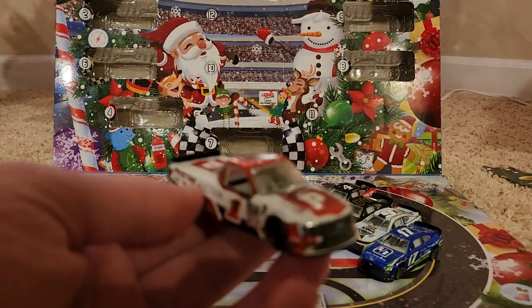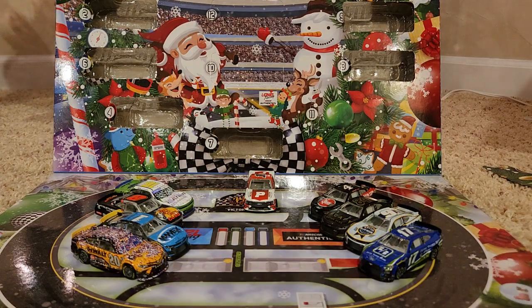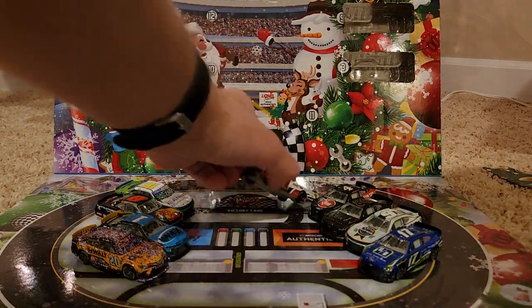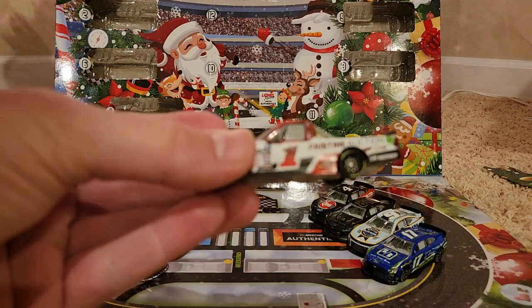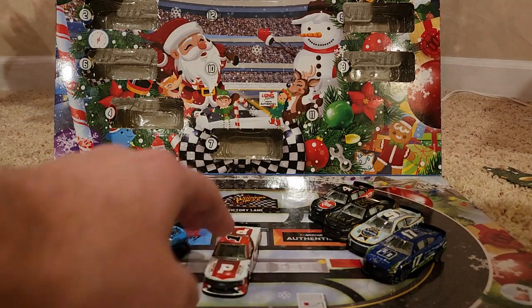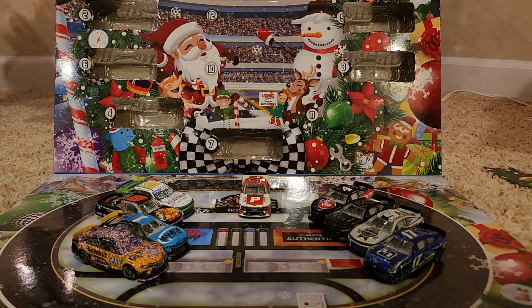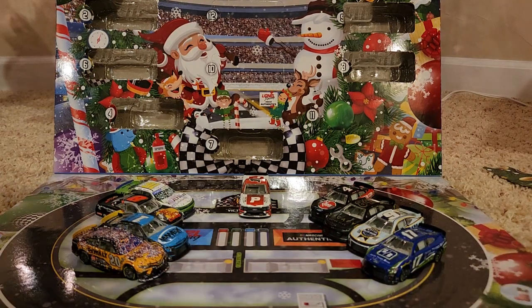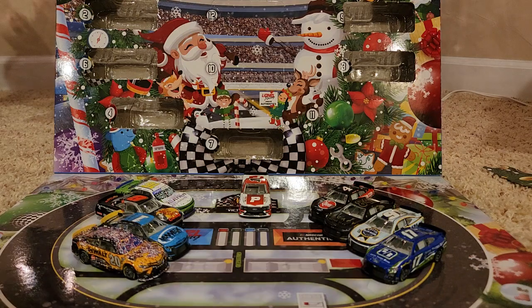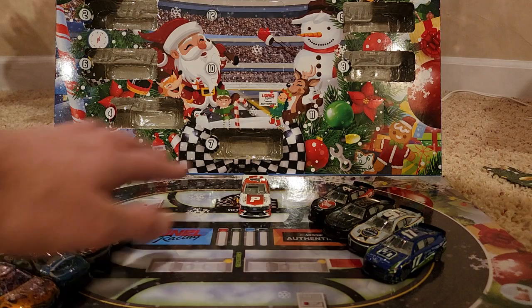It's pretty cool — I like the design of it, it looks nice. I also like the fade on it; the number on the front is faded and that looks really cool. I've gotten a couple different Pristine cars over the years. I think the other one I have is a Ty Gibbs one from like 2022. So that's day number nine.